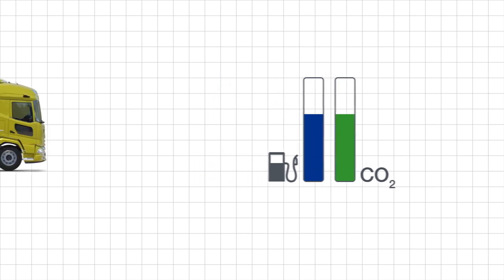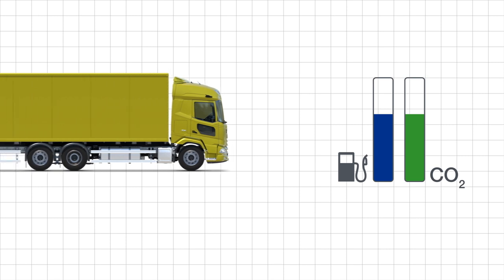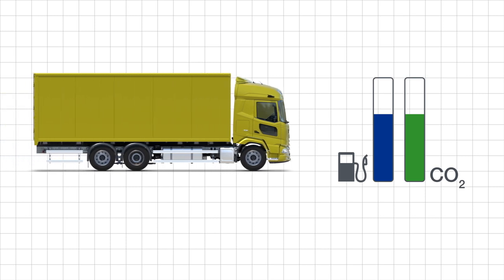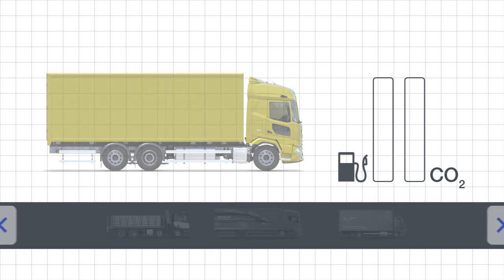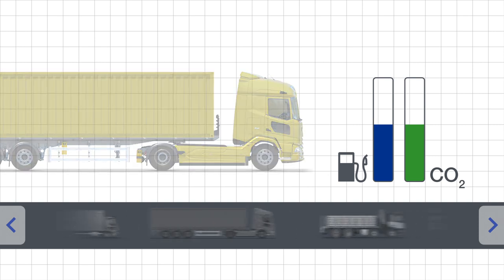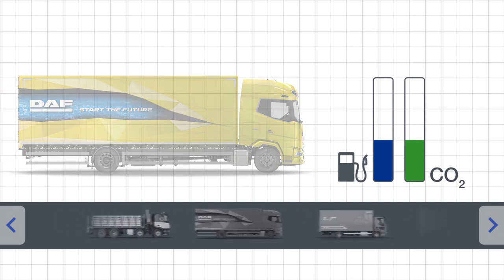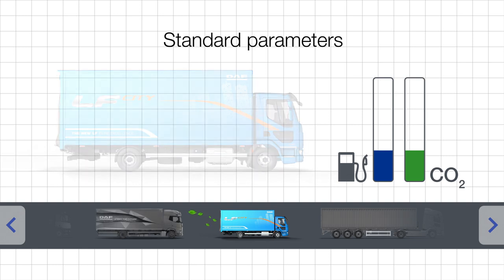The introduction of the VECTO tool has driven the technological leadership of EU manufacturers. EU manufacturers continuously strive and innovate to reduce fuel consumption, resulting in a reduced CO2 value for their vehicles. VECTO supports transparency, vehicle comparability and fair competition by making it easier for transport operators to compare standard parameters across manufacturers.